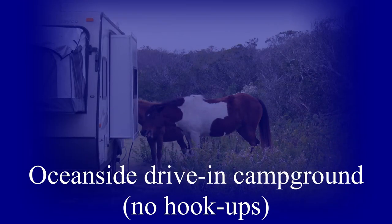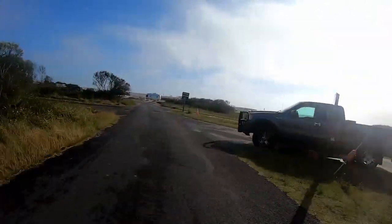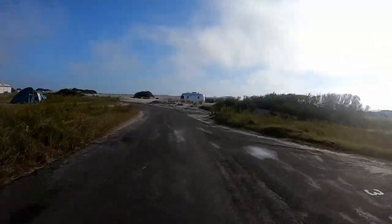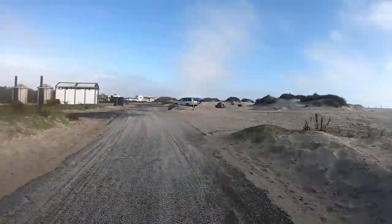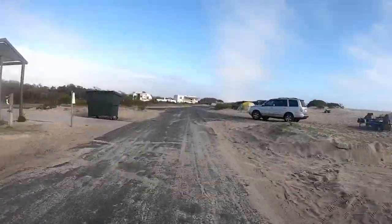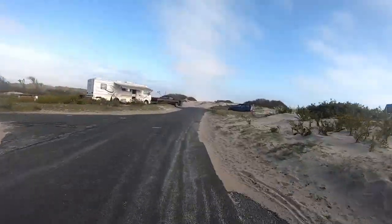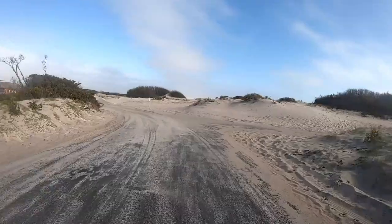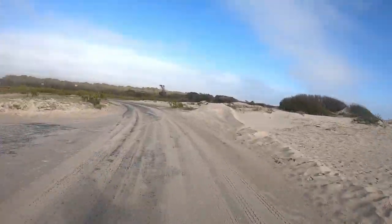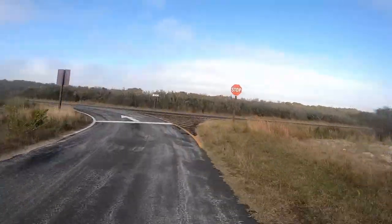The Oceanside Drive-In Campground also accommodates tents, trailers, and recreational vehicles. It has no hookups. The sites have a picnic table and fire ring and the cost is $30 per night. We were not able to get into this campground this time around. The third campground, which we don't have video of, is the Oceanside Walk-In. This is for tents only, located 100 to 200 feet from the centralized parking areas. These sites have picnic tables and fire rings and the sites are $30 per night.